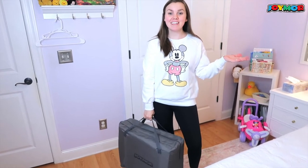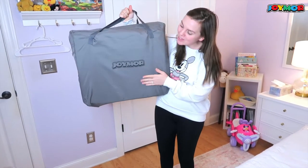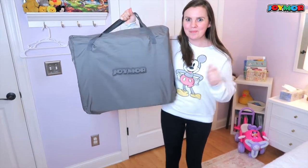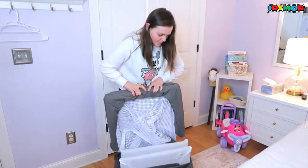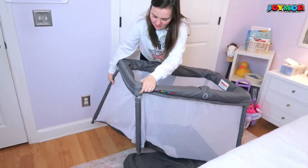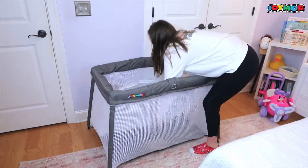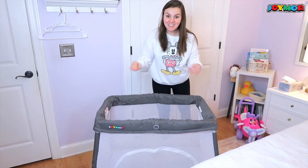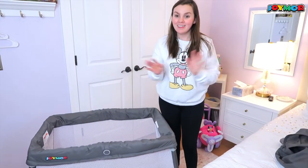Future Ashley popping in here because this video is actually sponsored by the company Joymore, and they are sponsoring with this amazing pack and play. So let's take a few seconds and set it up. Okay, wasn't that the easiest thing to set up? Like, we've had a few different pack and plays in the time that we've had our girls.